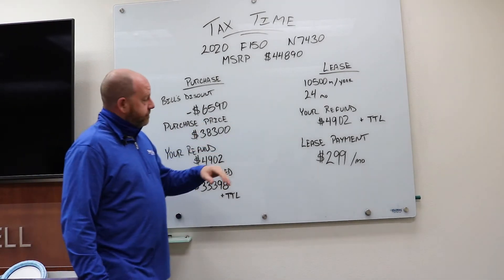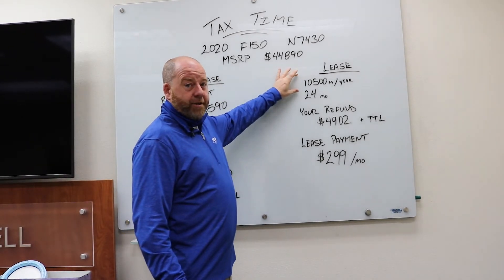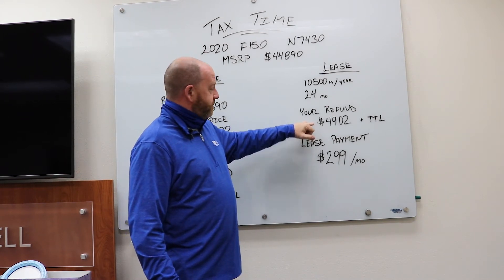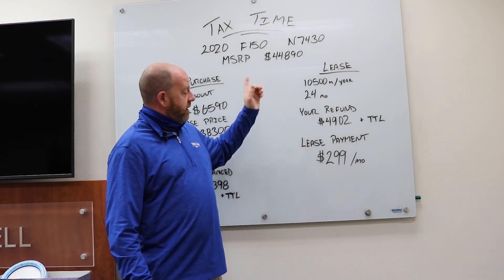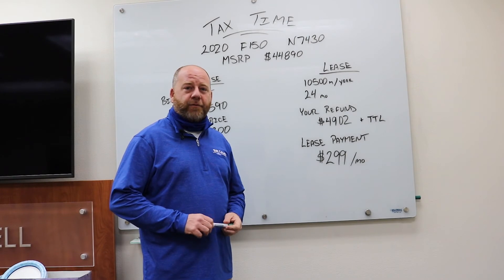Now on the flip side of that, we'll look at a lease. If we look at a lease with 10,500 miles per year for 24 months, that same refund of $4,902 plus your tax, title, and license leaves a lease payment on a new F-150 at $299 a month for 24 months.